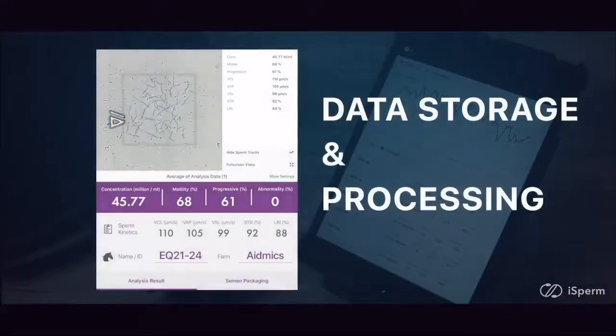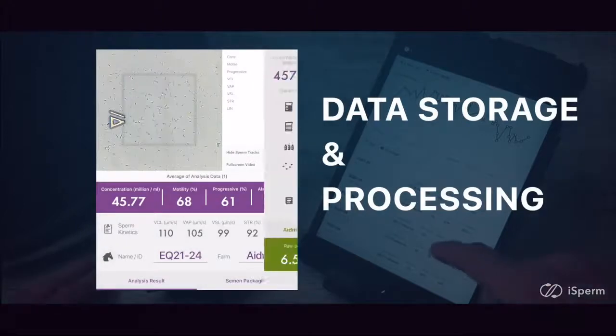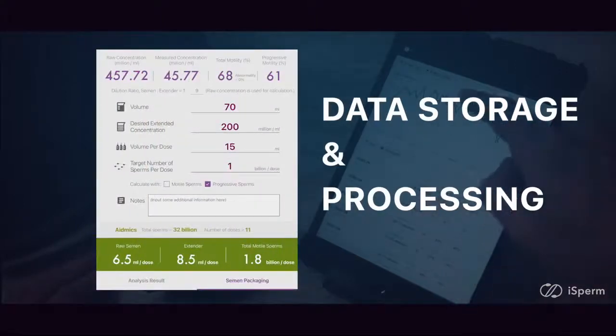You can obtain, store, and retrieve all the data with just a few taps.